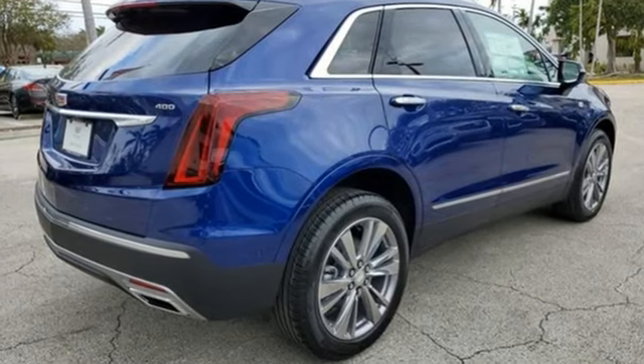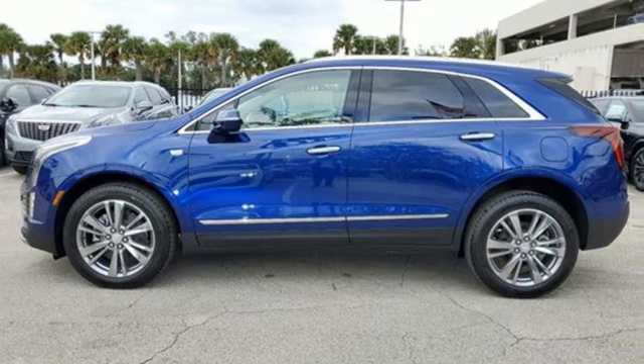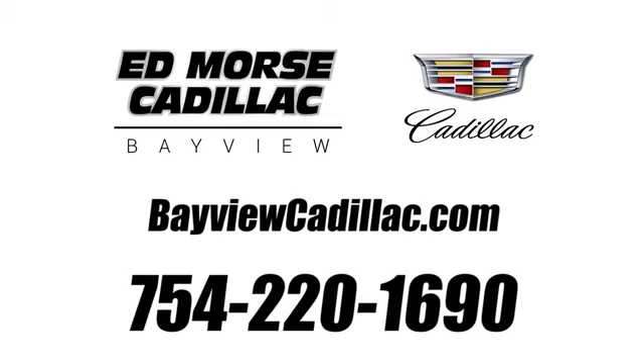Cadillac embodies a passion for performance, craftsmanship, and innovation. You need to drive it to believe it. See it for yourself today. Call us today at 754-220-1690.